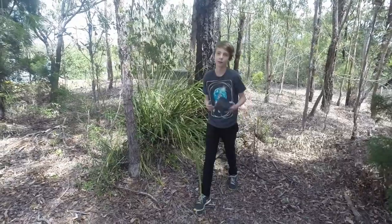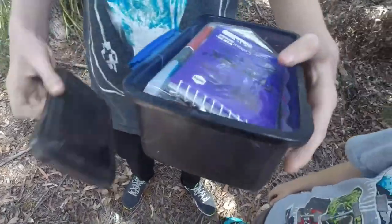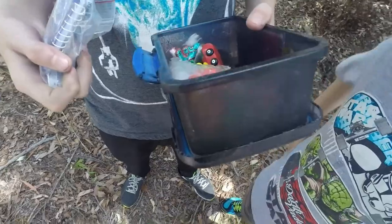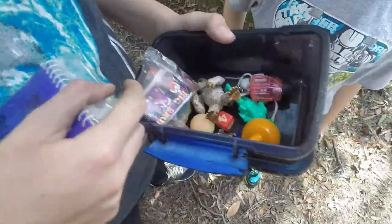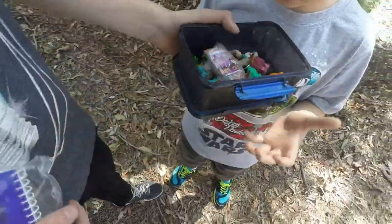There it is! We found the geocache. What's inside? Well, at least there's a pencil in this one. There's all sorts of stuff in here — it is literally junk this time.